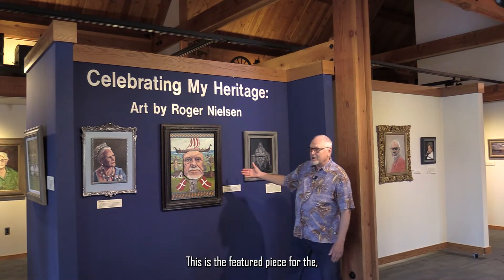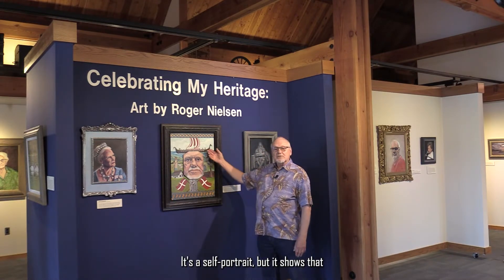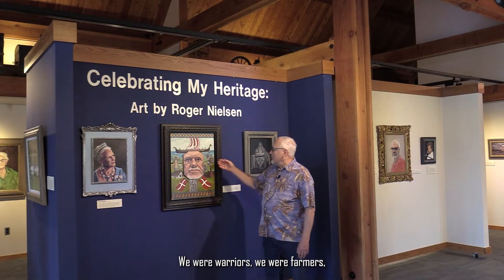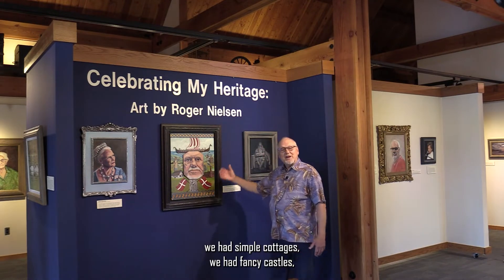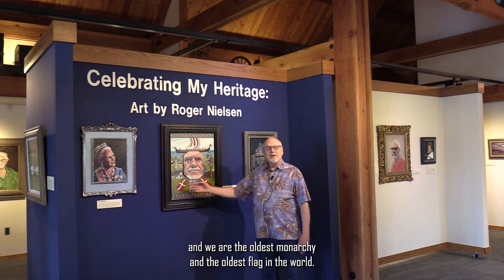This is the featured piece for the show — it's a self-portrait, but it shows that we are strong Viking heritage. We were warriors, we were farmers, we had simple cottages, we had fancy castles, and we are the oldest monarchy and the oldest flag in the world.